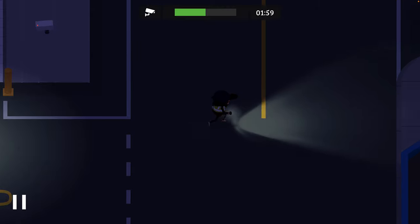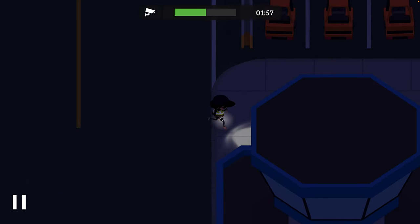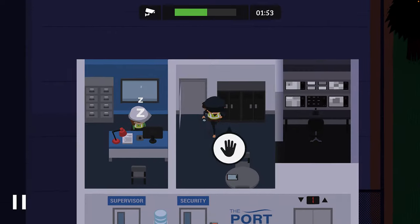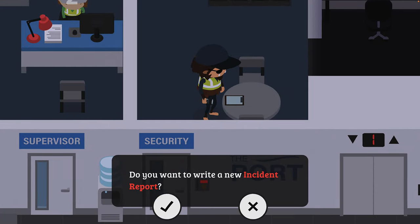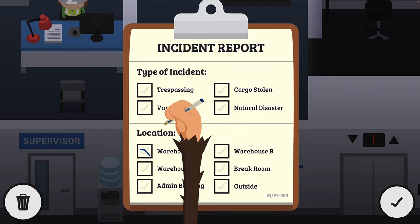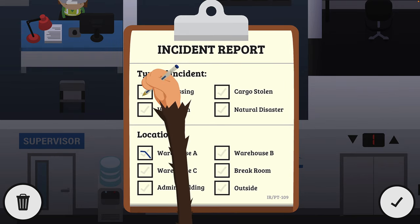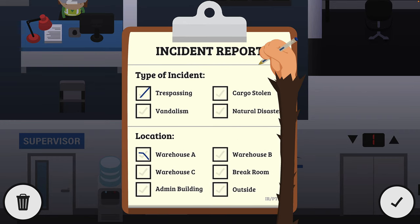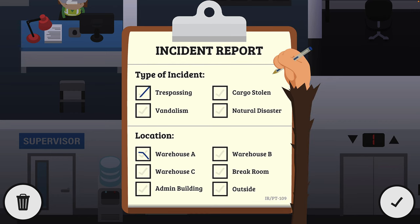As it's a computer game, you never know quite what the developers are wanting you to put down in this situation, but I'm just going to err on the side of caution and report it. So it's Warehouse A and it's trespassing. If they got inside and opened a crate, then it's vandalism. And if they'd eaten anything or taken anything, then it's cargo stolen as well.